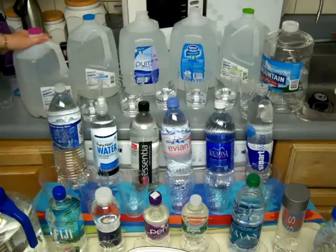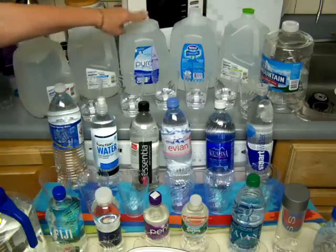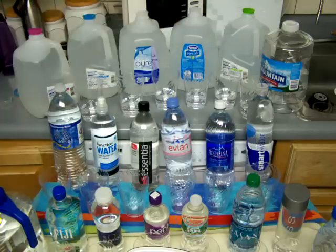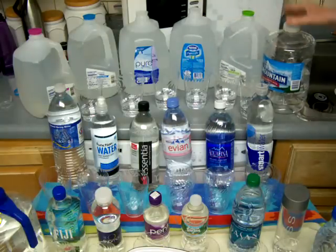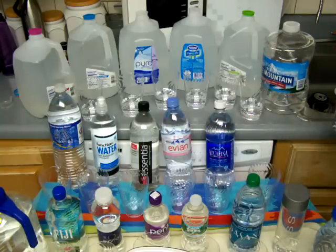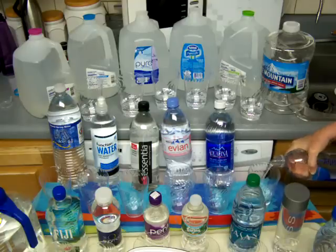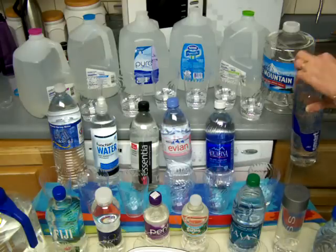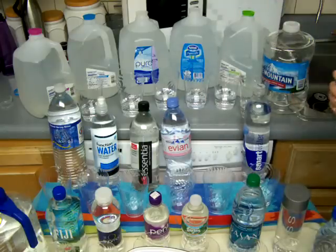So far I have poured water from Walmart distilled water, Walmart spring water, Gerber Pure water, Nestle Pure Life water, and another Walmart drinking water. This one is Ice Mountain. And I'll just continue pouring here. This one is Smart Water. And then Aquafina.